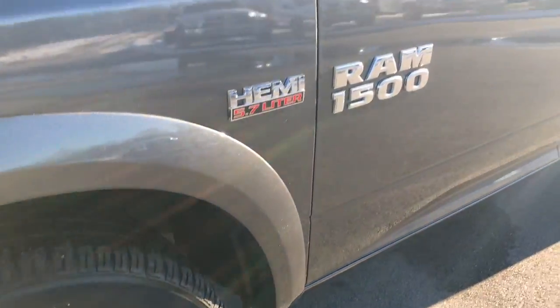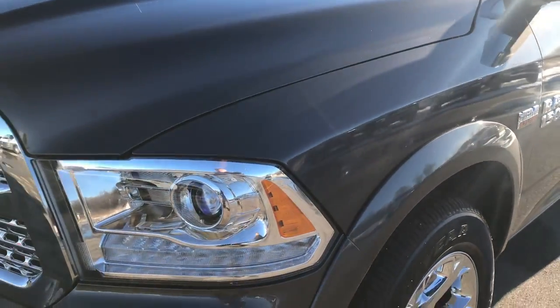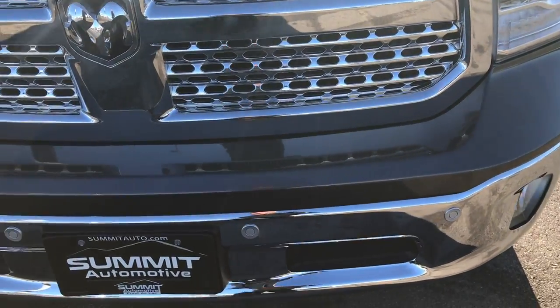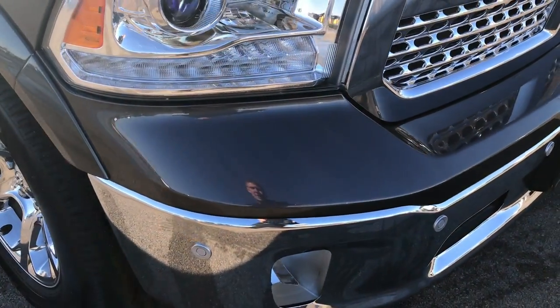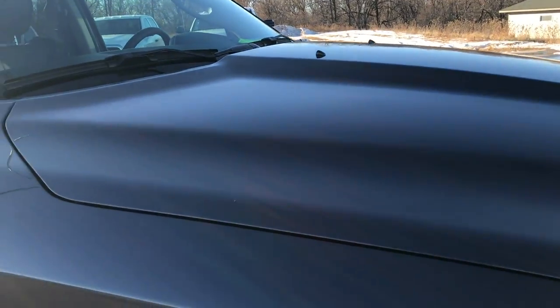No scuffs or scrapes on that rim. Granite crystal is the color on this truck. We shoot all of our videos in 1080p. If you have HD capabilities on your computer, tablet or smartphone, turn them on now — it's like you're right here looking at the truck, and definitely your best way to see the vehicle without actually being here.